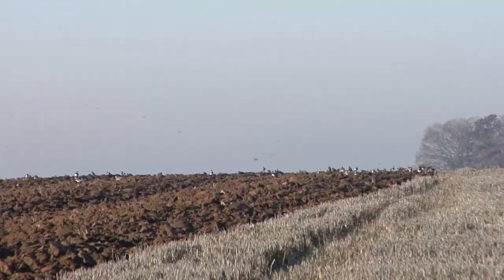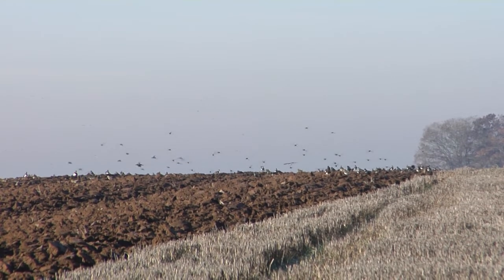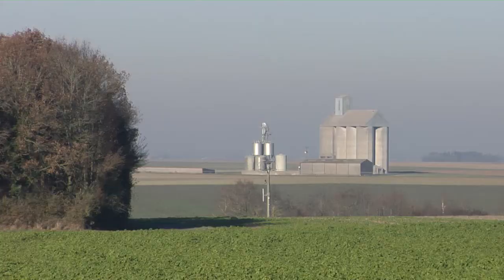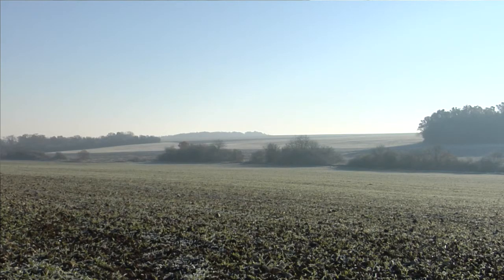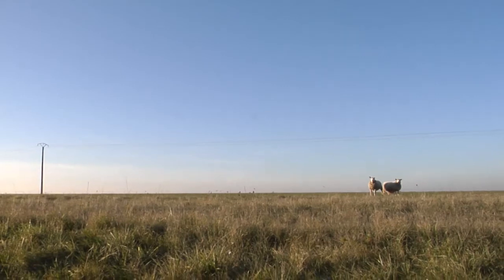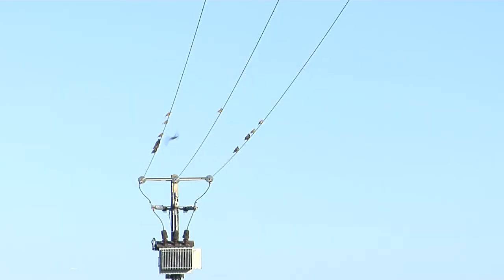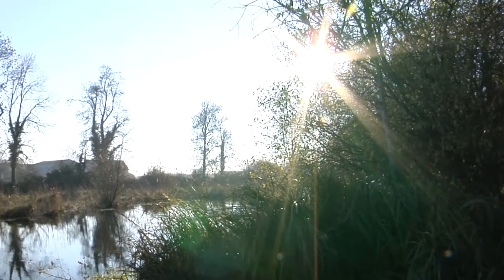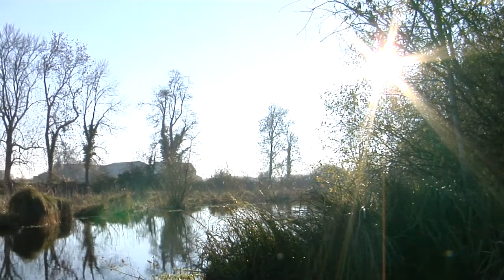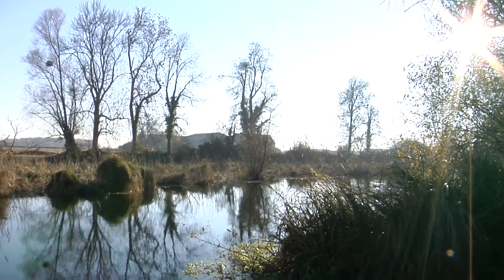La nappe de Beauce, du fait de son caractère essentiellement libre — non protégée par des horizons géologiques imperméables — est relativement vulnérable aux pollutions de surface. On constate aujourd'hui une dégradation de la qualité de l'eau. Un certain nombre d'actions sont mises en œuvre depuis de nombreuses années, d'abord de manière réglementaire, mais également sur la base du volontariat, notamment au travers des mesures agro-environnementales.